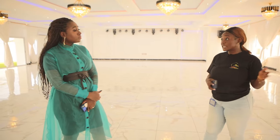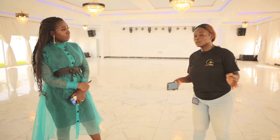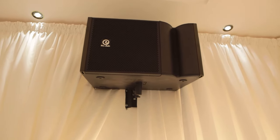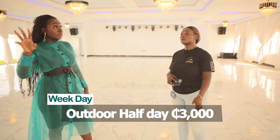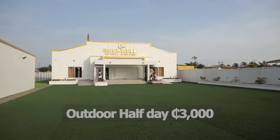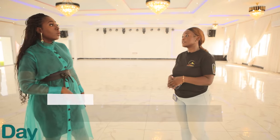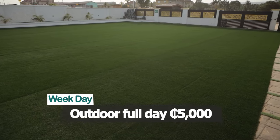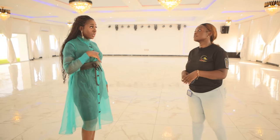During weekdays, we've made it very flexible. The weekday outdoor half day is 3,000 Ghana cedis, and the full day for the weekend is 5,000. So instead of 8,000, you get it for 5,000 on weekdays, and instead of 5,000 for a half day, you get it for 3,000.